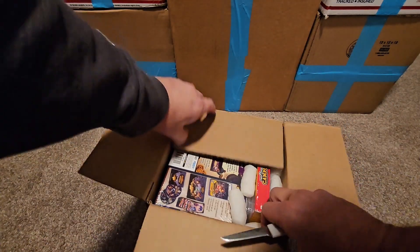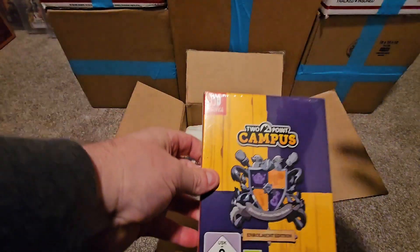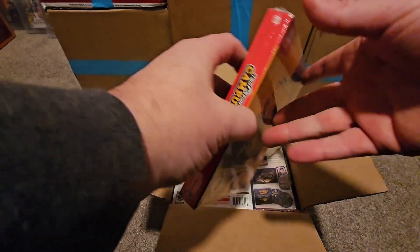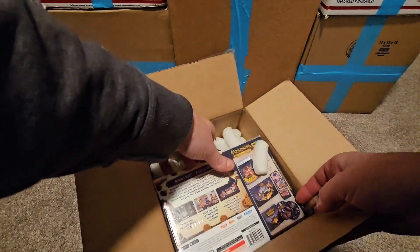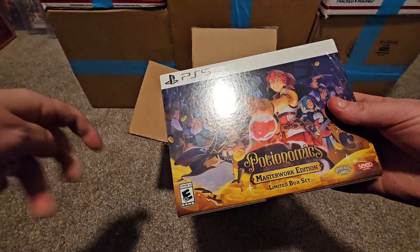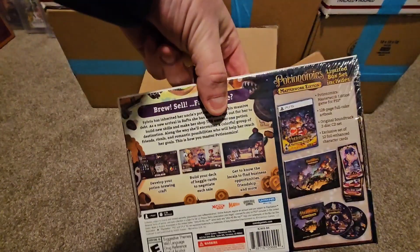This thing is crammed full. First one out - this was actually a winner; they gave this away during the show, every five minutes they gave away a Switch game and this was one of them, and I was lucky enough to score one and take it home. Next out we got ourselves Potionomics PS5 big box.